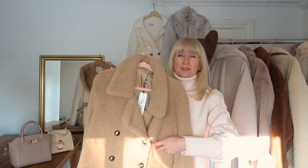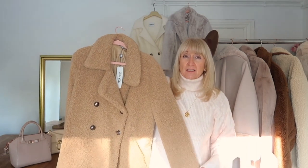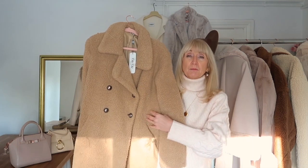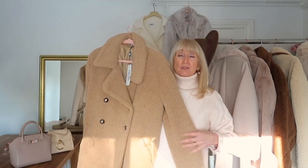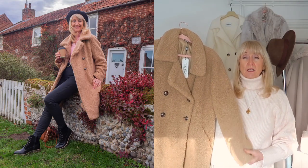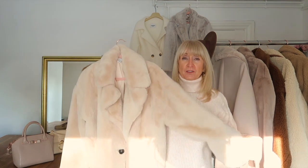This coat was also gifted from Chi Chi London — it's a lovely camel color, again a teddy coat. This one is a little bit more styled in that it comes in at the waist a bit more, again double-breasted with really nice button details. It's one I've really enjoyed wearing — nice and warm and lined. A great addition to my coats.